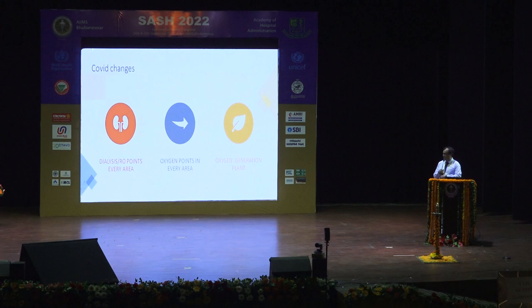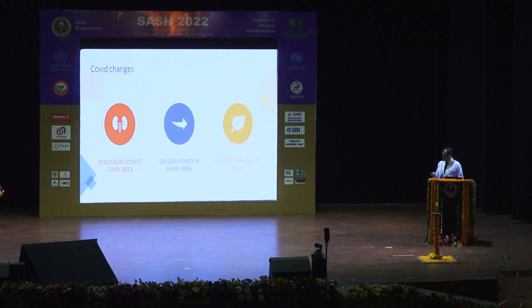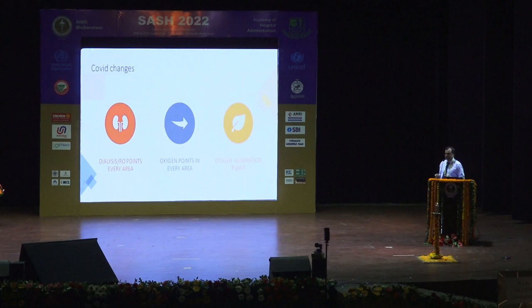On oxygen generation plants: people keep donating these plants, but operational costs — especially electricity expenditure — are very high. We immediately started relying back on liquid oxygen, though there was a temporary shortage. From a hospital administrator's angle, it is not very useful to have huge oxygen generation plants. NMC has also made it compulsory, but many of us have got these in donation and they are now lying defunct.